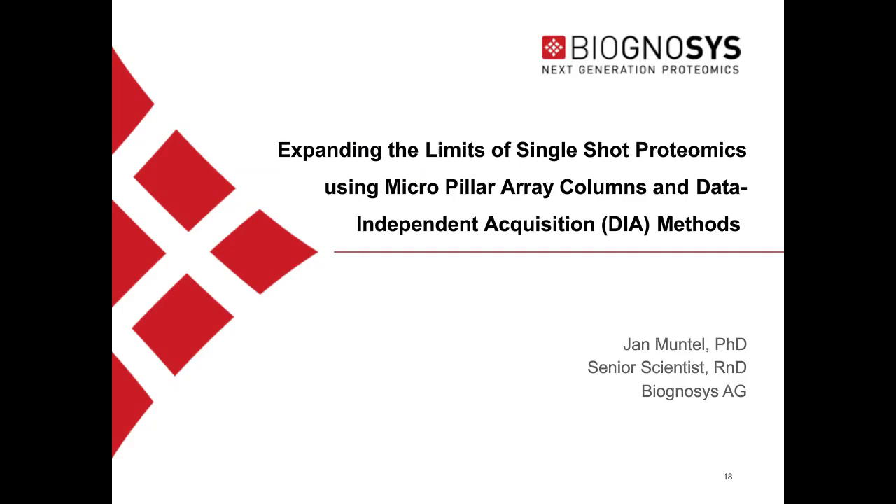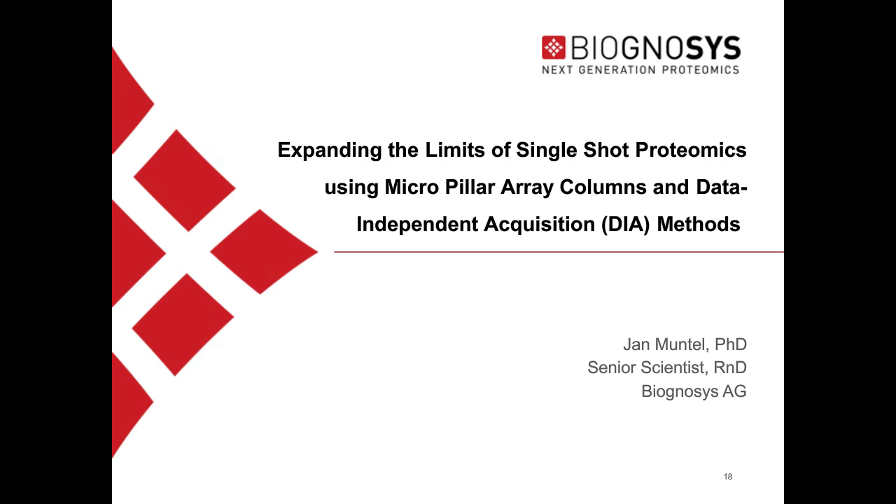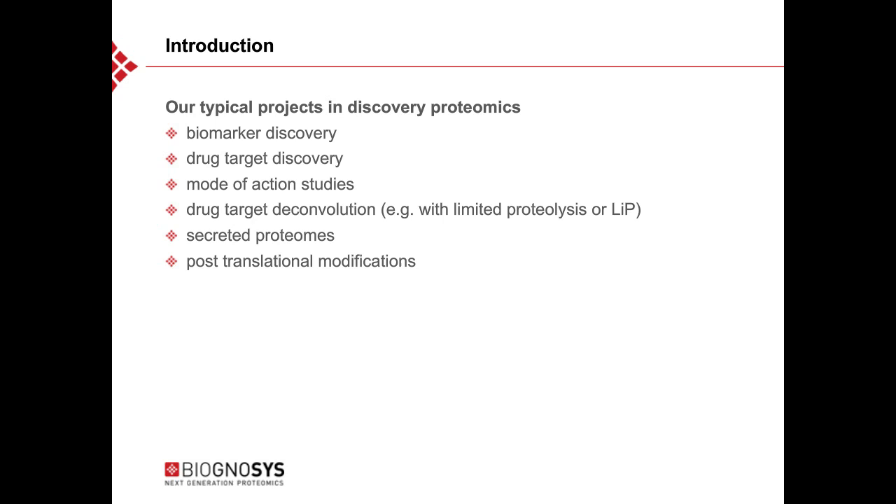Jan Muntel thanks the introduction and welcomes the audience to the second part of the webinar about expanding the limits of shotgun proteomics using micropillar columns and data-independent acquisition methods. Biagnosis typically works on discovery proteomics projects including biomarker discovery, drug target discovery, mode of action studies, drug target deconvolution, and post-translational modification studies. They work with almost all types of body fluids such as plasma or urine, as well as tissue or cell line samples from human, mouse, rats, plants, or bacterial proteomes. Experiments can range from just six samples to hundreds, including time course and treatment studies.